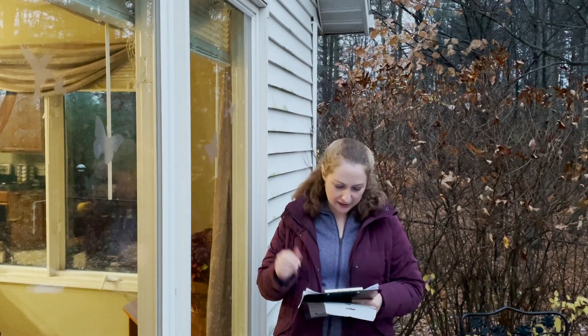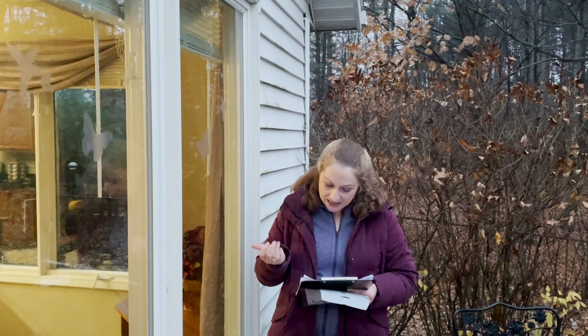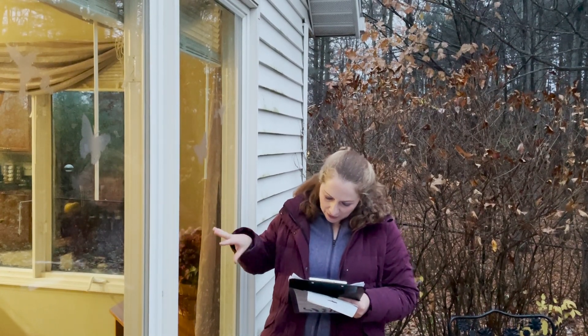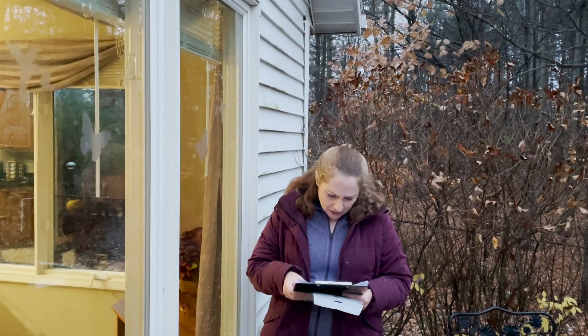You want to minimize the space birds perceive they can fly through. You can use things as simple as tempera paint, chalk pens, window decals, tape, safety films including one-way transparent films. You can use a bar of soap if you have an immediate problem, or sticky notes on the outside of your window until you can find a better solution.